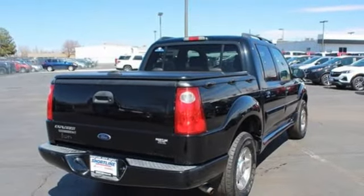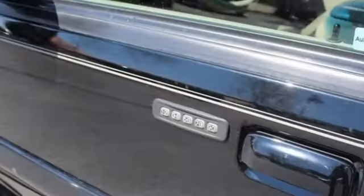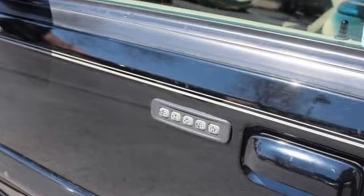MSN Autos describes the interior as car-like. Big front and rear seats help make long distance driving comfortable, and a driver has a commanding view of the road.